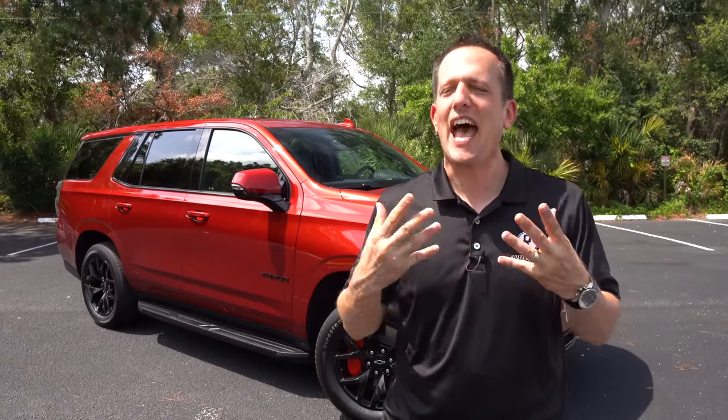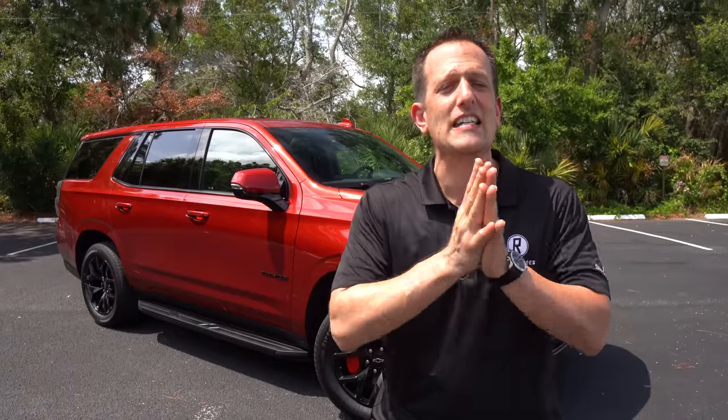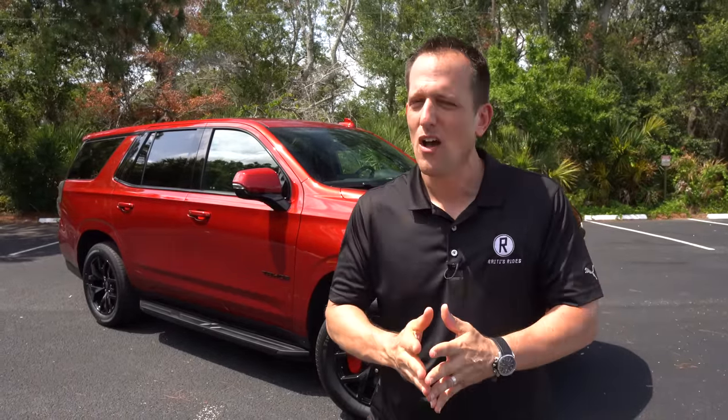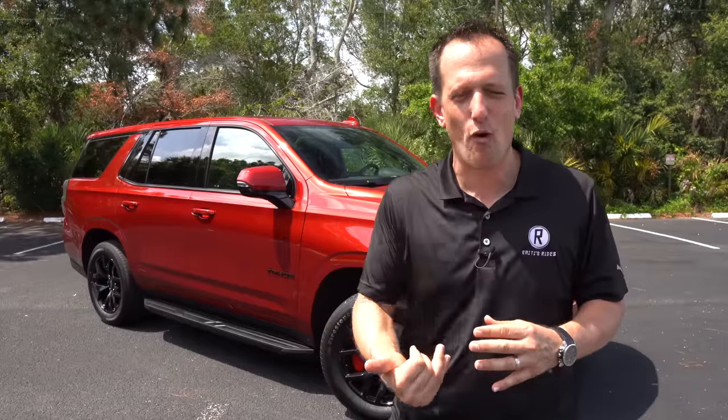The Tahoe has been a go-to for many years when it comes to full-size SUV usability and versatility. Chevrolet has done some pretty interesting performance things with some of their larger vehicles. I remember as a kid growing up there was that Chevrolet Silverado 454 SS. Well, this Tahoe RST performance package can pretty much be summed up as a Tahoe SS.